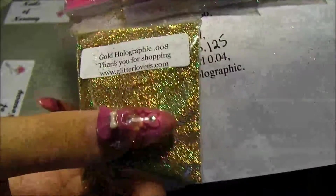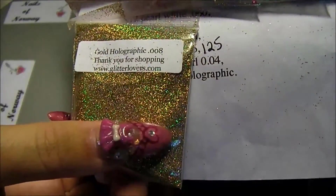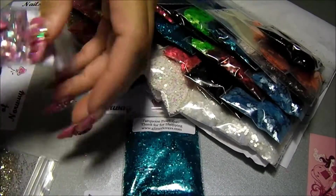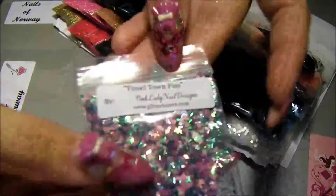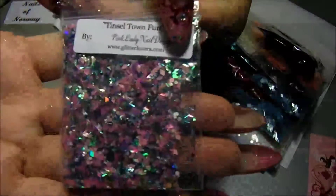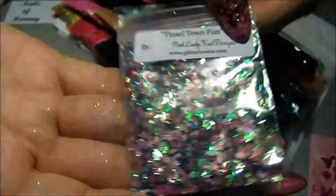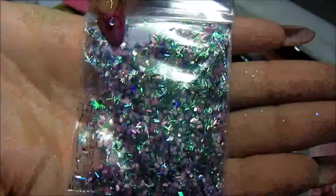And the final goal: gold holographic. Now I got the goodies for last. There was one, and one of her newest mixes. This is Tinseltown. Fun, really fun. Nice mix.